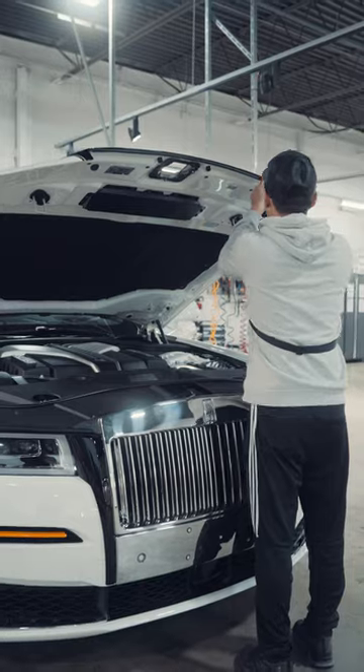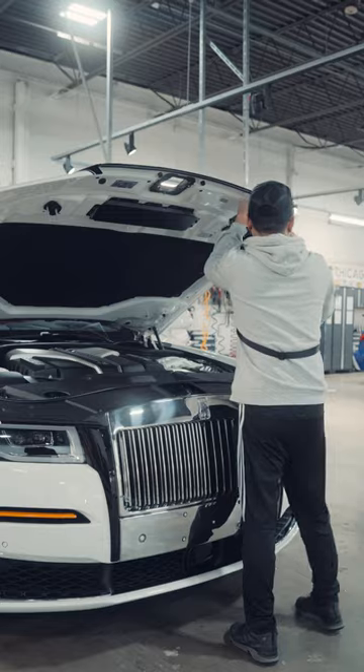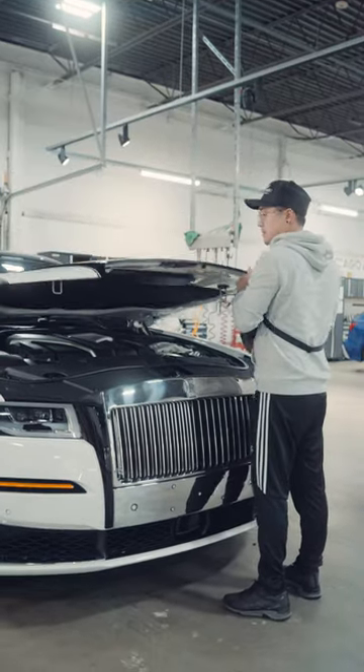And finally we have a Rolls Royce. It was in a couple weeks ago for some PPF work, and now we are just here double checking the PPF to make sure that it's laying perfect.